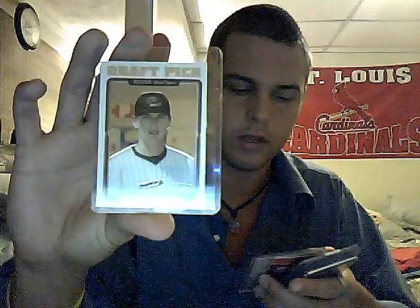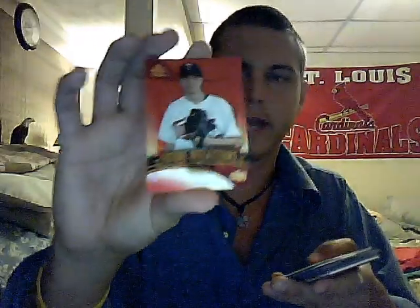Next one up, we got number 4. On top we got Stephen Drew, Topps Chrome Trader rookie — not too bad. Pedro Martinez numbered to 40. Scott Baker rookie numbered to 99, which isn't too bad. And then we got 6 hits.